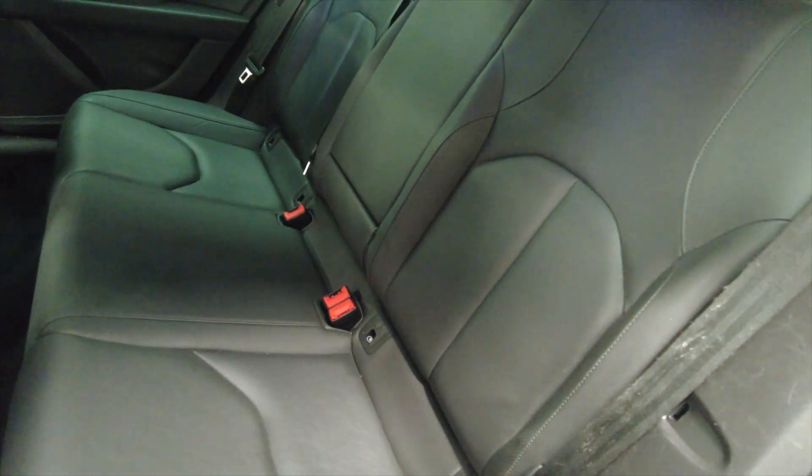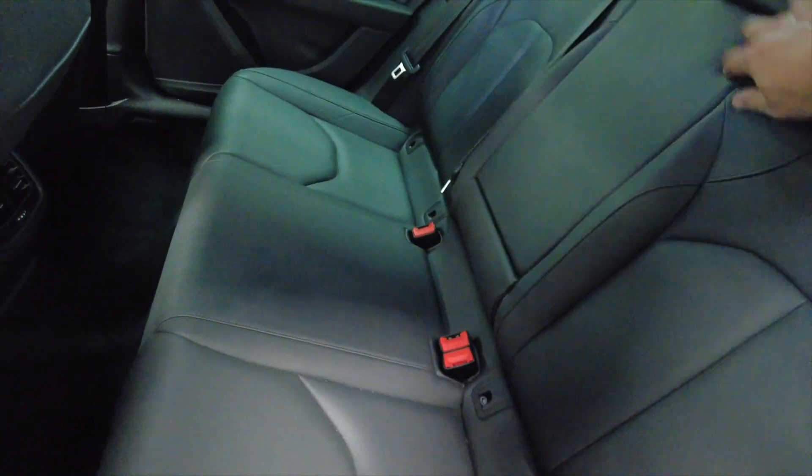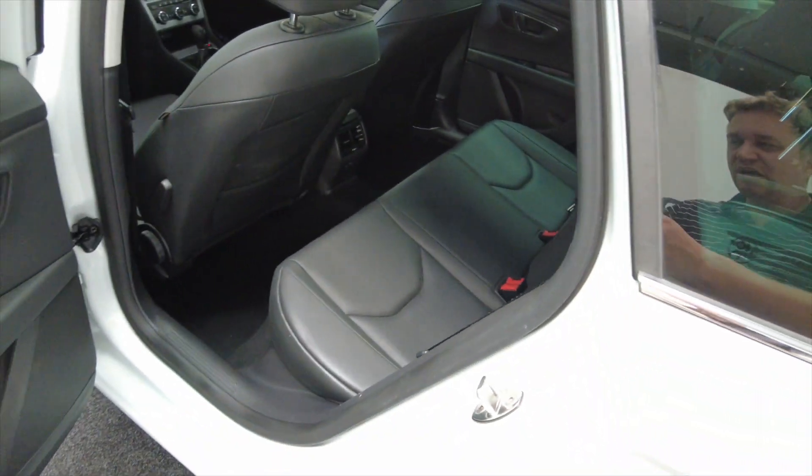Lots of room inside, really nice leather seating here, very comfortable and you've got a folding armrest with cup holders as well. It has got electric windows, front and rear.